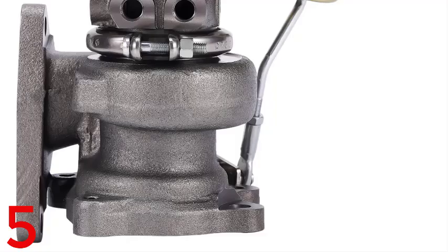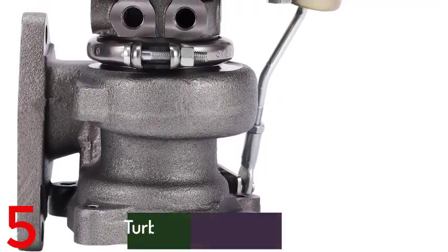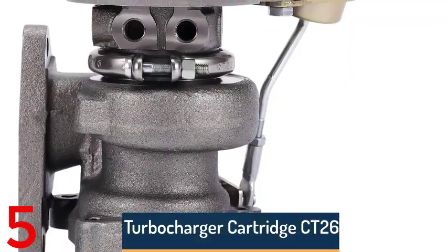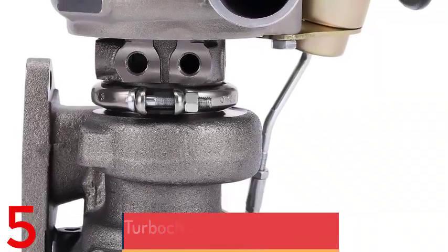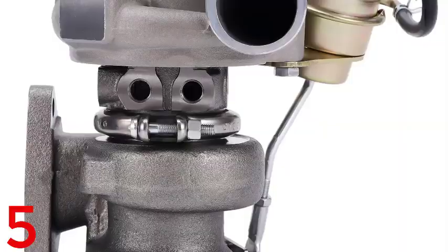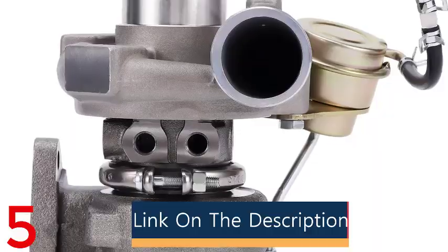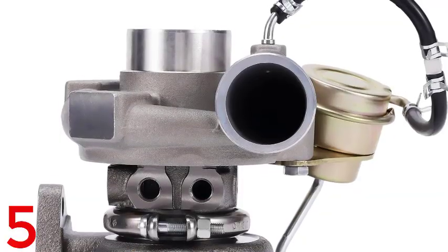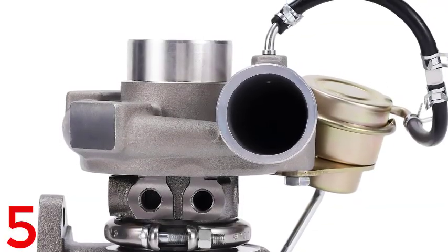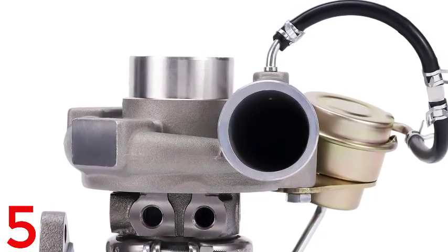Number 5: The K03-K03S Upgrade Turbo is a high-performance aftermarket replacement designed for Audi A3, A4, TT, and compatible VW, SEAT, and Skoda models. Crafted with high-quality materials, it delivers increased power and improved efficiency, providing a perfect fit and seamless integration. Manufactured by BFO in Mainland China, it features high-precision turbine engineering, optimizing airflow and boosting engine responsiveness. Ideal for enthusiasts seeking a reliable upgrade over stock K03/K03S turbos, it is free from harmful chemicals.